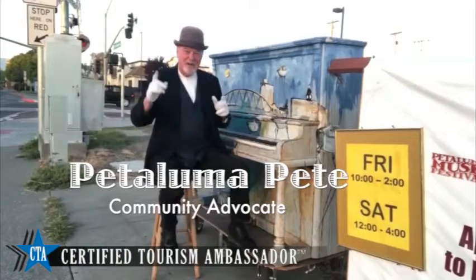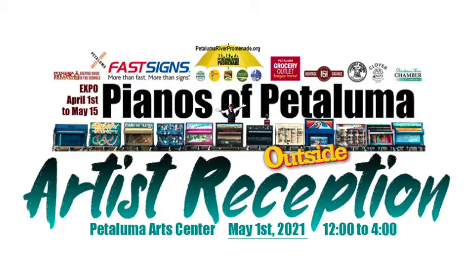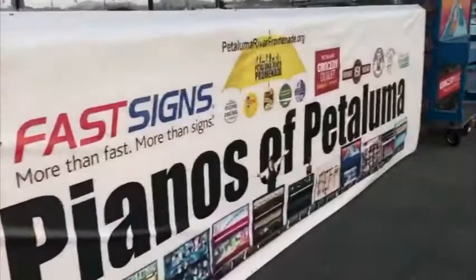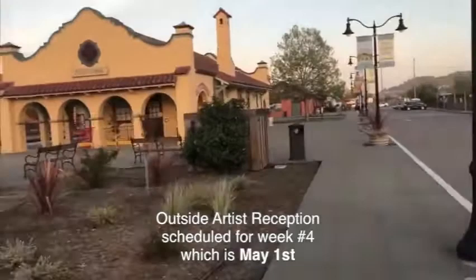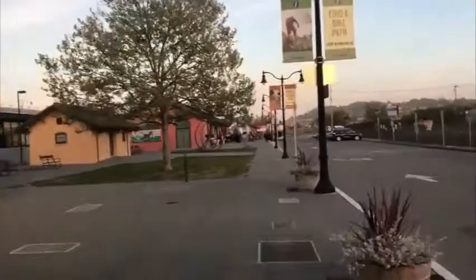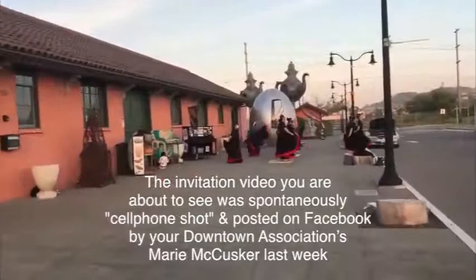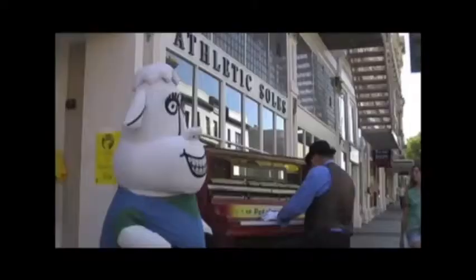Hey kids, Petaluma Pete here. Go get your adults and bring them to this screen, because we are going to make an invitation to them and to you by first showing you this reception invitation sign. This sign is here to invite you and your adults to the first major artist reception of 2021. Do you see this big gigantic banner here? We are outside the Petaluma Arts Center. I snagged it, tagged it, and bagged it — so you want to know more? Come up with me.